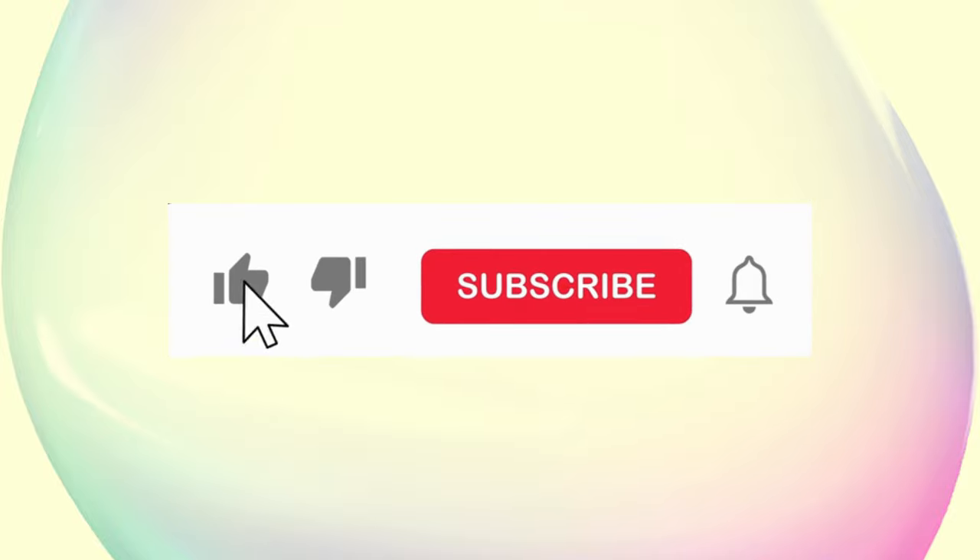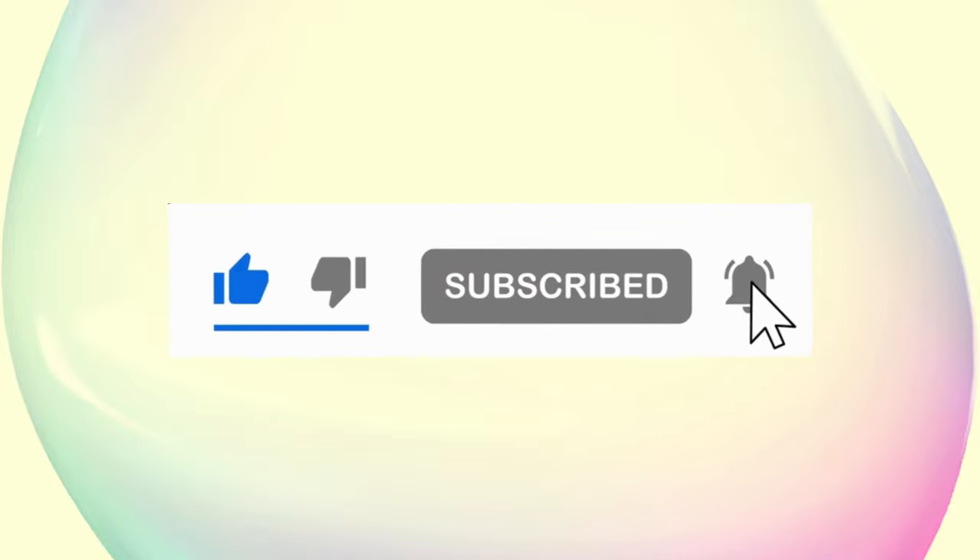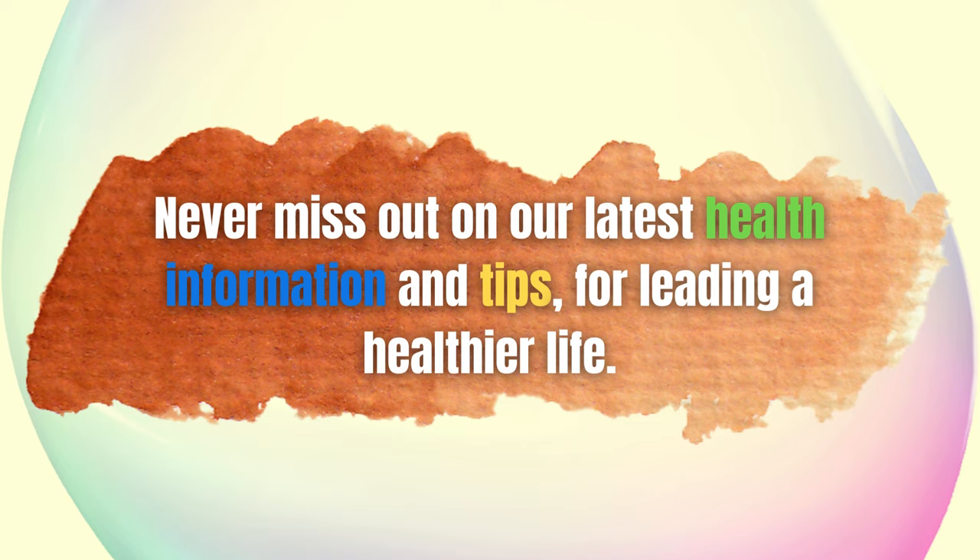But before we jump into it, if you haven't already, make sure to hit that subscribe button and ring the notification bell so you never miss out on our latest health information and tips for leading a healthier life.